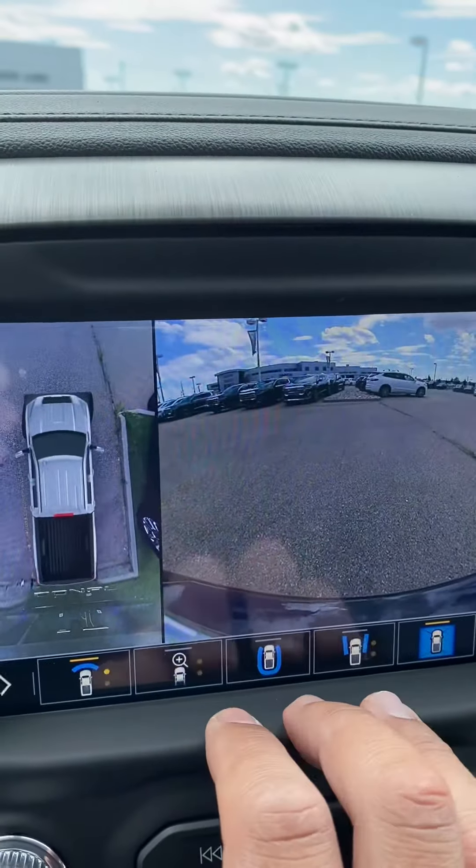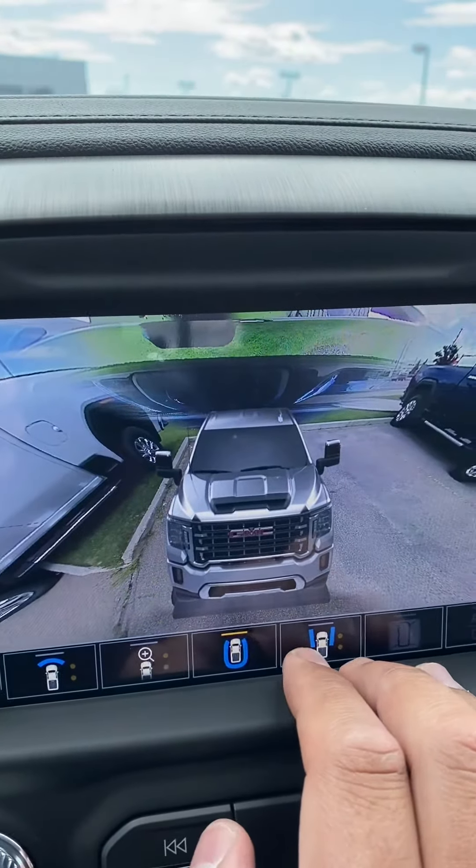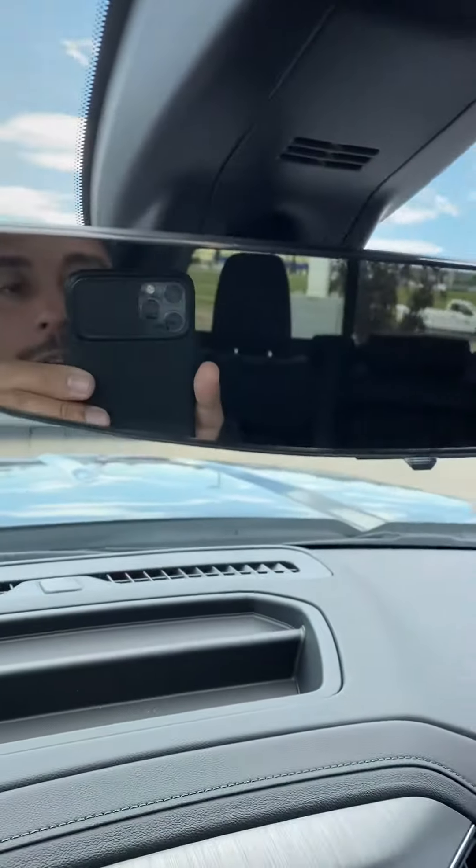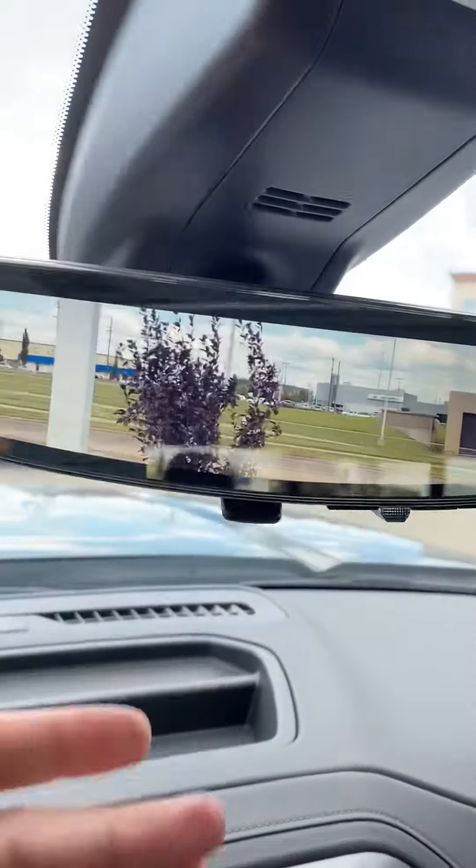You can see there we've got cameras all around the vehicle — cameras on the rims, just everywhere. And the rearview mirror actually turns into a camera as well.